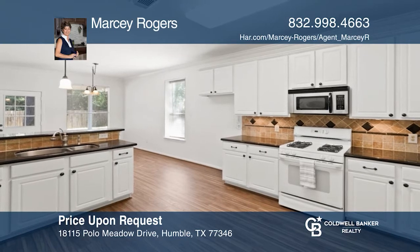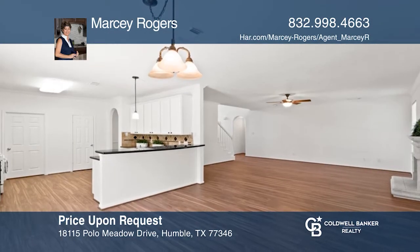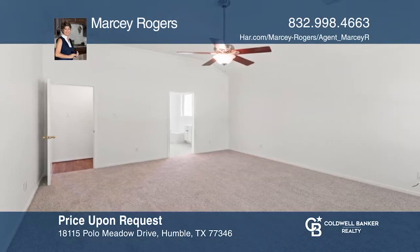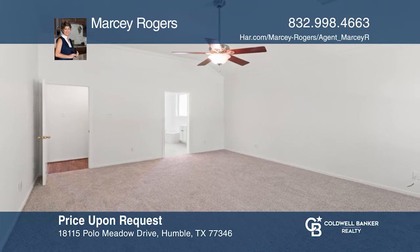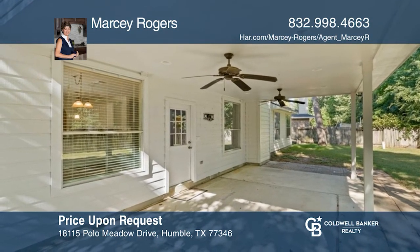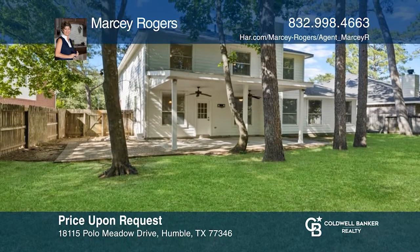Check out this beautiful red brick home in Walden on Lake Houston. The spacious family room is nice and cozy with a gas-logged fireplace and opens up to the kitchen. The upstairs offers a very large game room and three bedrooms with walk-in closets. The backyard has an oversized covered back patio. Contact Marcy Rogers today to learn more.